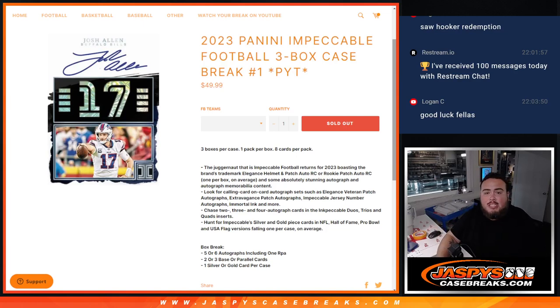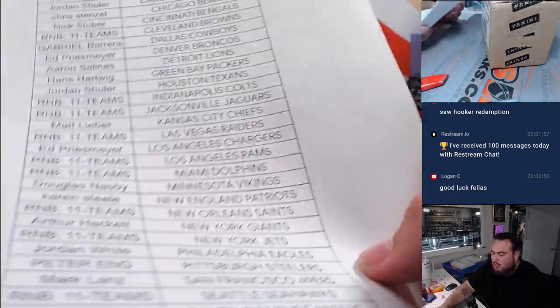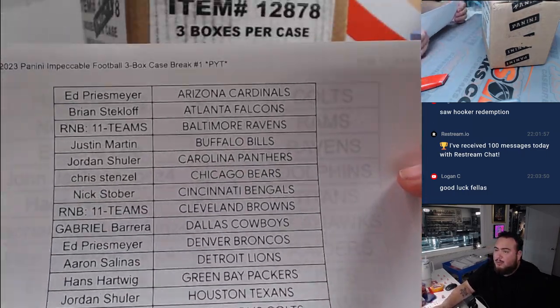What is up, everybody? Jason here for Jaxby's Casebreak.com. 2023 Panini Impeccable Football just sold out. This is a three-box case break PYT number one. Brand new release from yesterday.